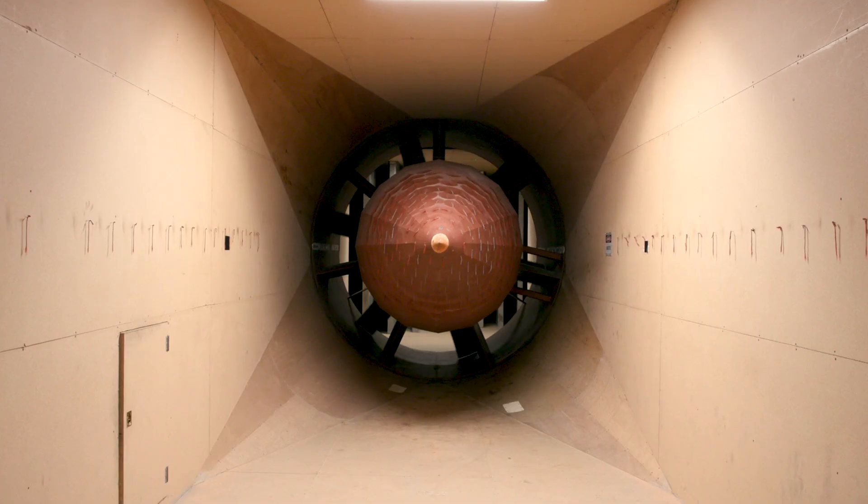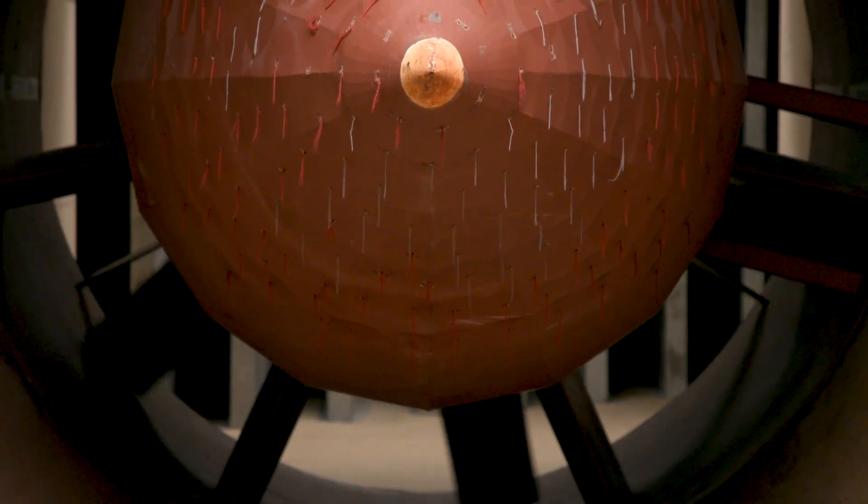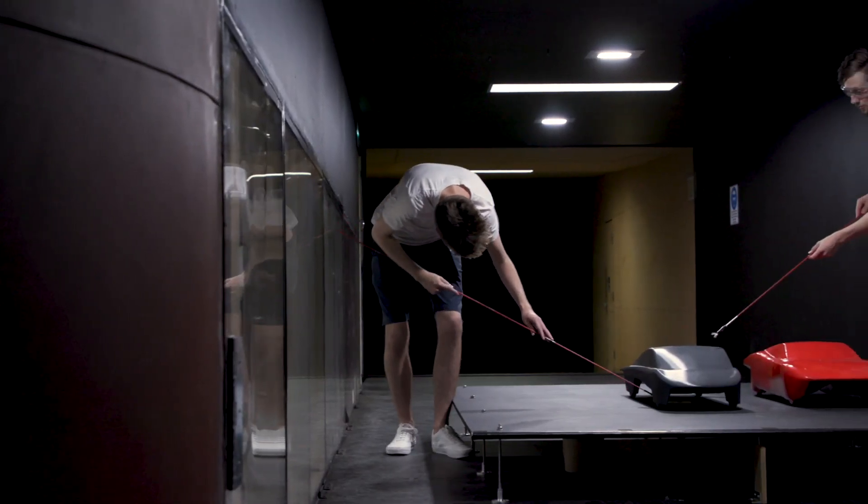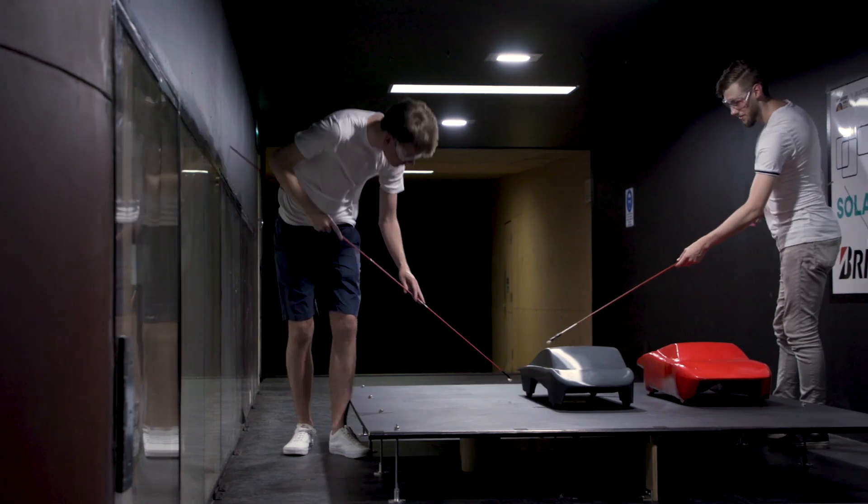Using the wind tunnel allows us to establish wind speed to match the environment of the World Solar Challenge through the Outback. So one of the amazing things about the Bridgestone World Solar Challenge is where some of this technology ends up.